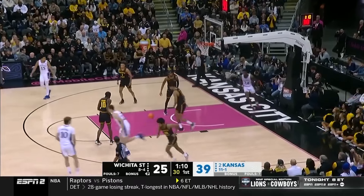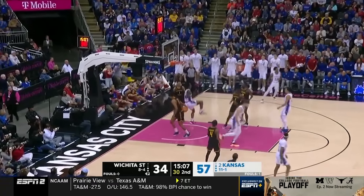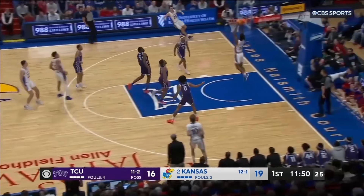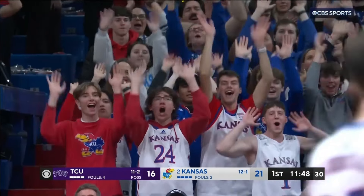KJ Adams! Down the lane — anybody can bring it up, watch this. Kevin McCullough developing his bench a little bit. Look at nobody. A little time. KJ Adams. Big time-out called.